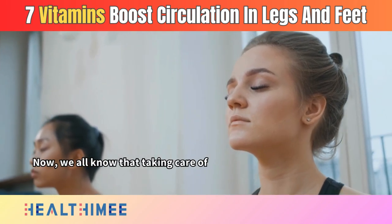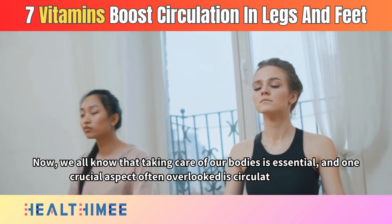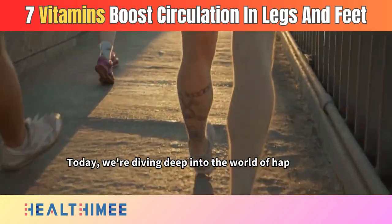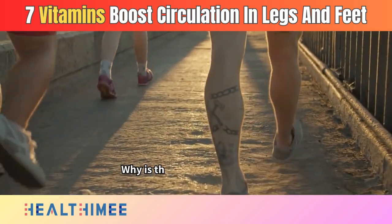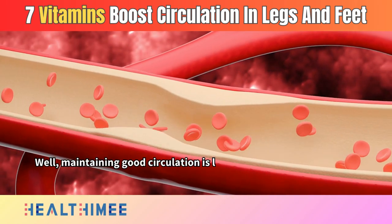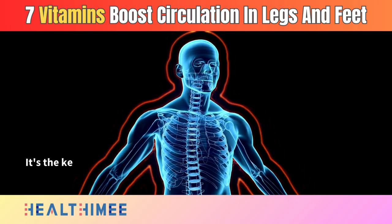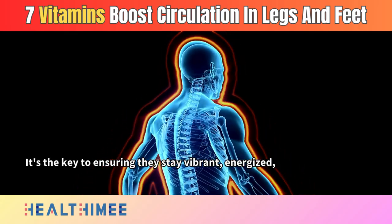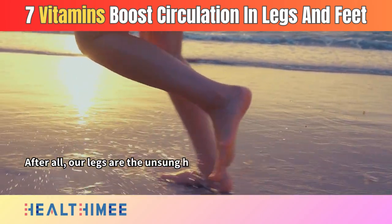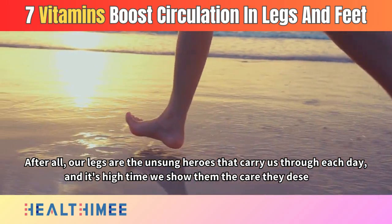We all know that taking care of our bodies is essential, and one crucial aspect often overlooked is circulatory health. Today, we're diving deep into the world of happy feet and enhanced circulation. Maintaining good circulation is like giving your legs and feet a daily dose of love — it's the key to ensuring they stay vibrant, energized, and free from those common aches and discomforts. After all, our legs are the unsung heroes that carry us through each day, and it's high time we show them the care they deserve.